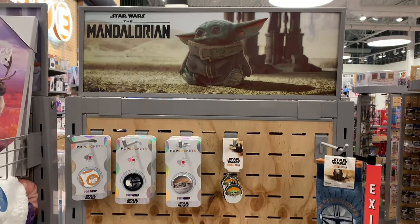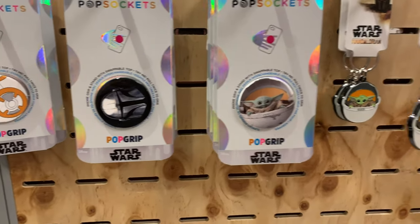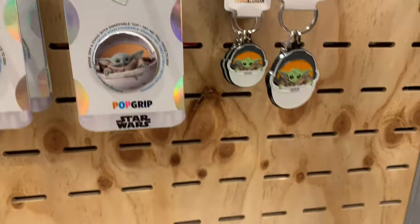Next I went over to FYE and they had a Mandalorian section with lots of Baby Yoda items. I really love the Pop Socket — it's so cute. And there were a few t-shirts and a cutout.